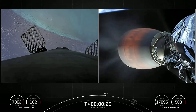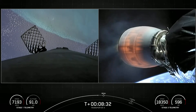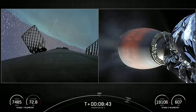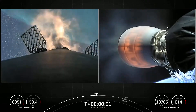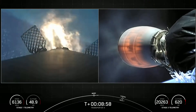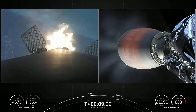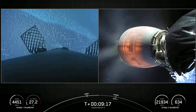We're under 30 seconds to the start of that Stage 1 entry burn. Really cool view of the Atlantic Ocean from the first stage on your left. Stage 1 entry burn startup. Stage 1 entry burn shutdown. We did have a successful Stage 1 entry burn.